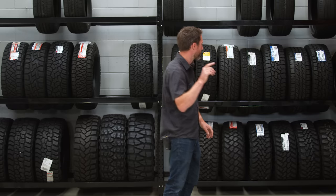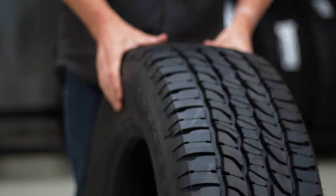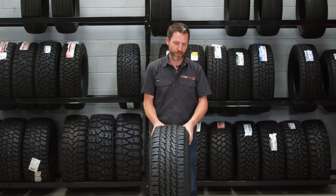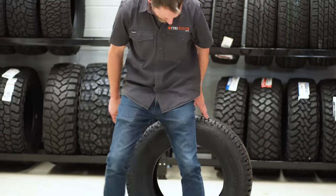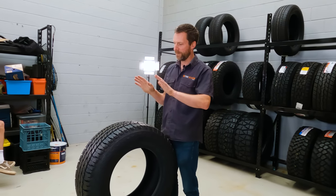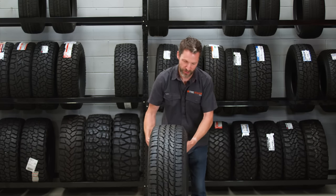First up, I'll grab the Michelin LTX Force. This is probably the lightest duty all-terrain tire we have here in the shop. You can see it's really meant for SUV use — there's no reason you couldn't put it on a Ranger, but it's something good for gravel roads, grass, curbs and that sort of thing. It's a comfortable tire with quite a dense tread pattern on top, four really good channels for evacuating water, and a fairly sticky compound. If you're getting into the all-terrain world, this is not a bad place to start.